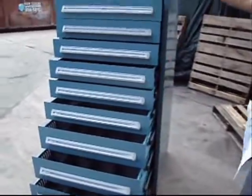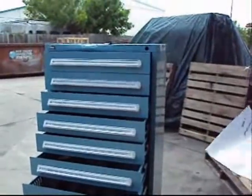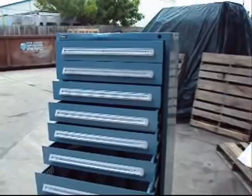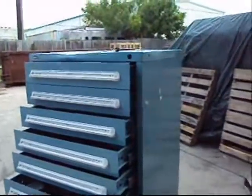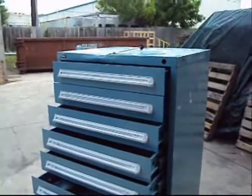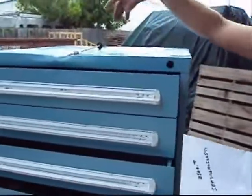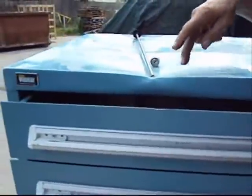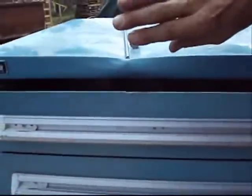They're very heavy. This one weighs about 480 pounds on its skid. It lists for $2,500 on the Vidmar site, and this one's taken some shipping damage. We had to pull the lock out of it — we couldn't get it open — and it took a direct hit on top.